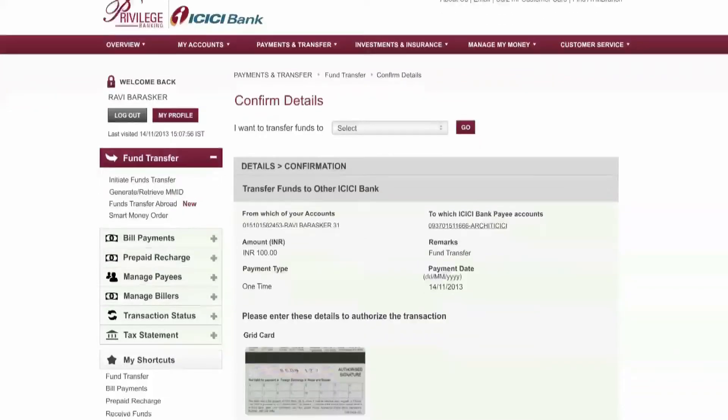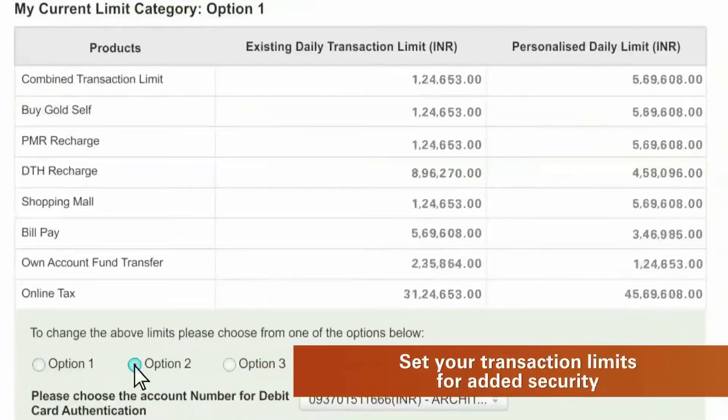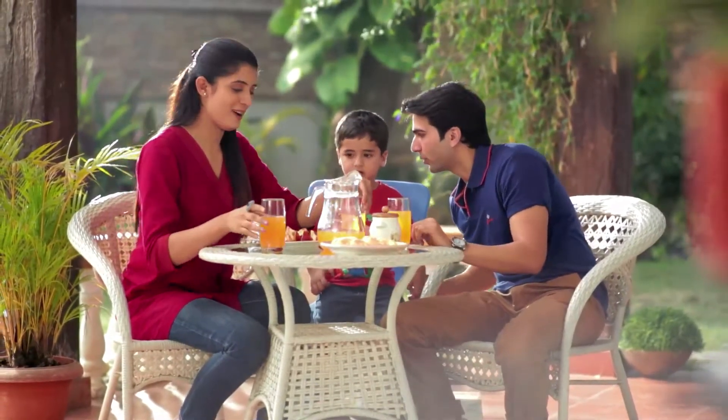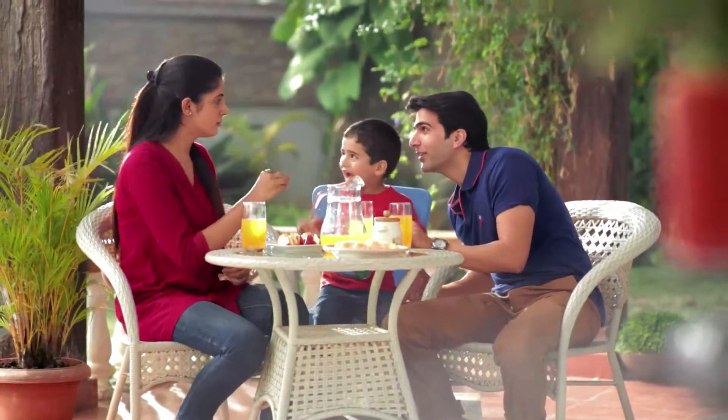Stay assured with the advanced security platform that allows you to set your own transaction limits. Everything that makes your life convenient is housed within a single roof. Why not expect the same with your internet banking?